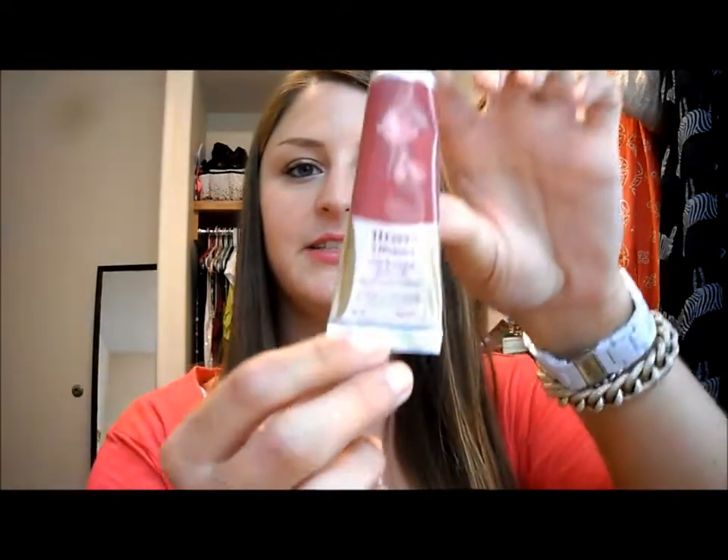The other thing I bought was a Loccitane velvet hand cream in rose. I just love the scent of roses — it smells so nice. I wanted one of these hand creams for quite some time and just decided to go for it. It was $10, but it is worth it. I love hand creams, especially during winter time. As it's starting to get colder I know I'm going to live with hand cream. I probably put it on an unhealthy amount, but I really like this one and it smells really, really nice.